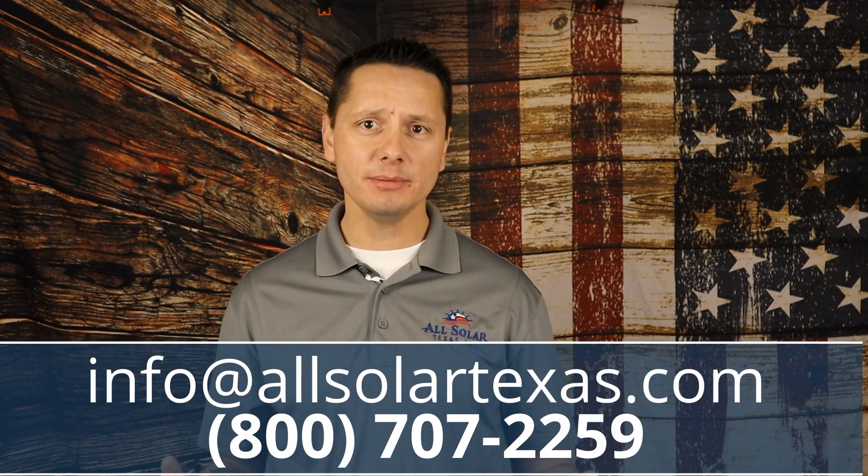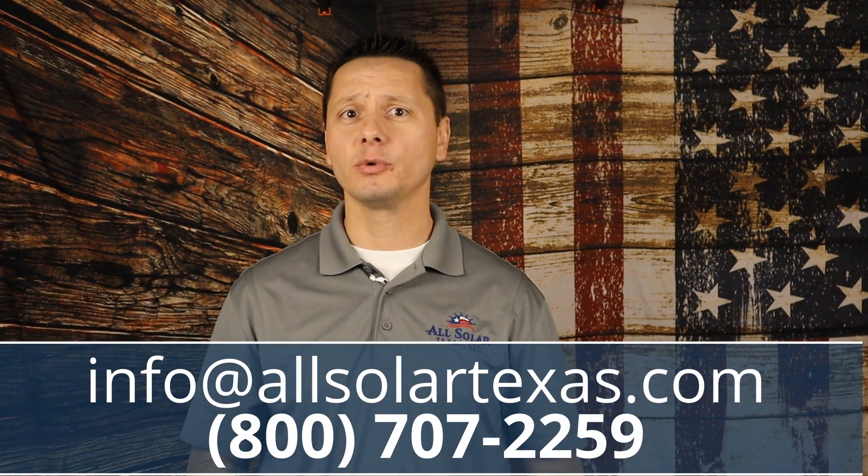Lastly, reach out to us — give us a call, send us an email, check out our website. We respond quickly and we can't wait to hear from you.